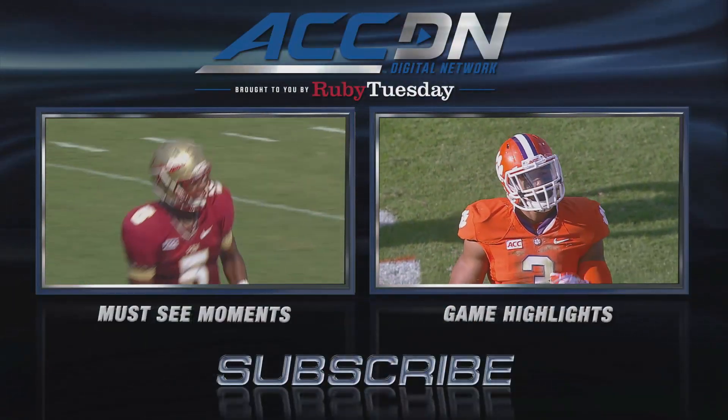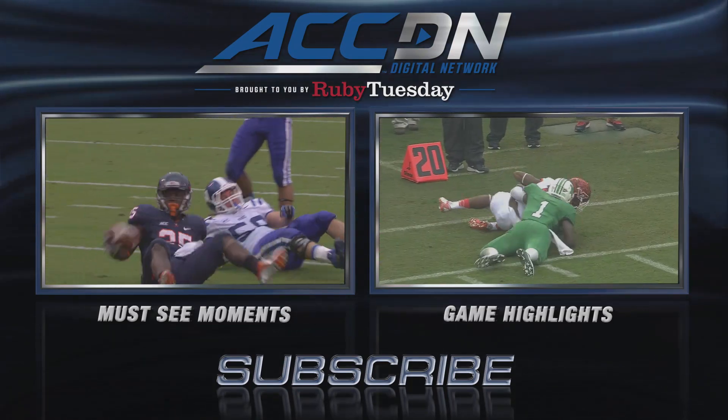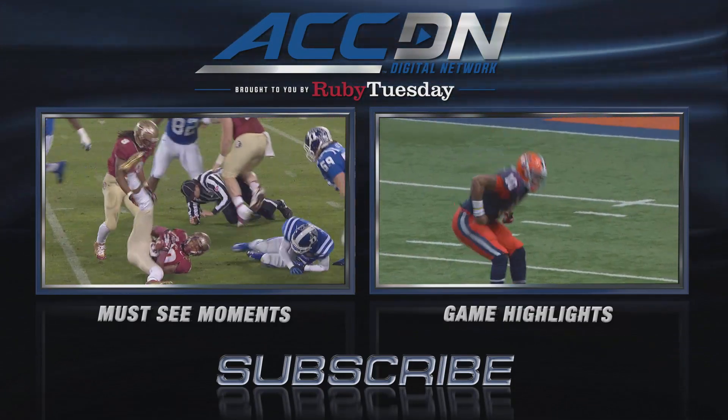We are the official home of ACC football. For more must-see moments like you just saw, click the box on the left. For game highlights, click the box on the right. And for everything else from the ACC Digital Network, subscribe now. Do it!